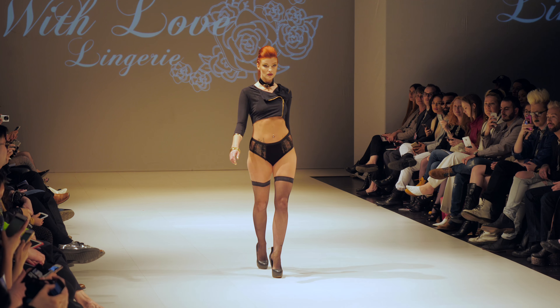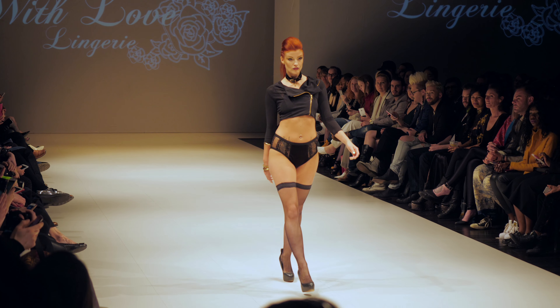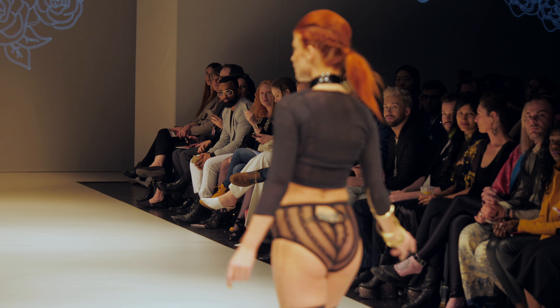Here's a case where the autofocus failed pretty bad. I was zoomed out quite far and then I zoomed in hoping to catch whatever pose the model did at the end of the runway, and it didn't work at all — it took about 6 or 7 seconds to catch up to her, which was kind of a bummer.